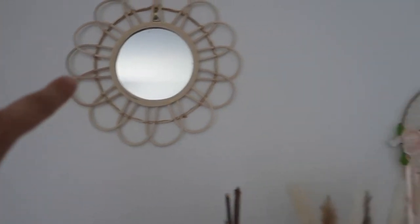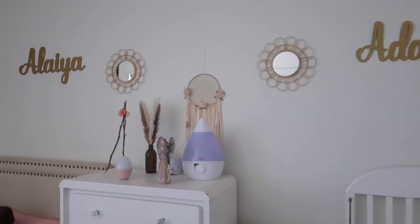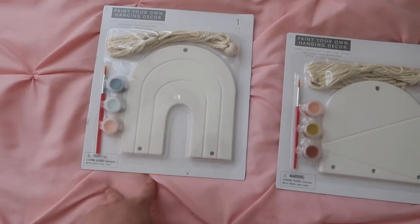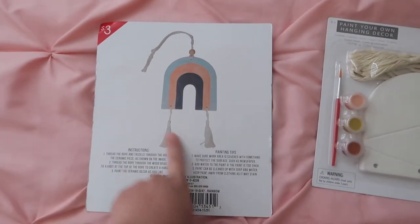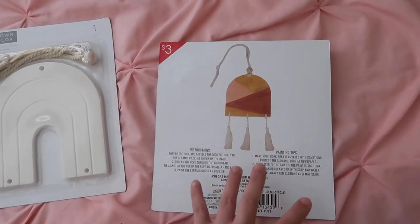I also got these mirrors from the Target dollar spot — five dollars each — to put in the girls' room. So cute! And I got these paint-your-own hanging decorations — one is rainbow and one has more of a boho vibe. This is what they look like after you paint them. I love the boho vibe for the girls' room.